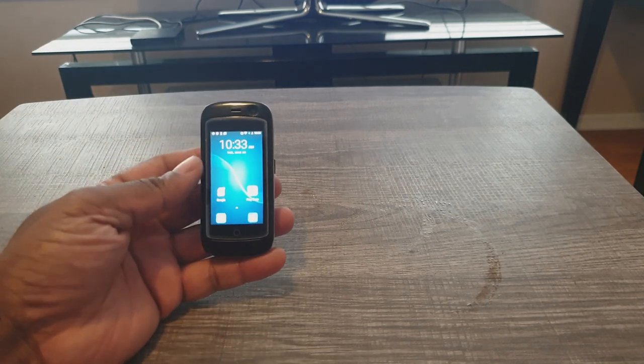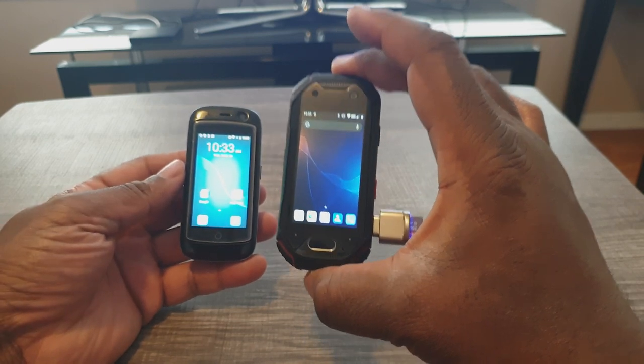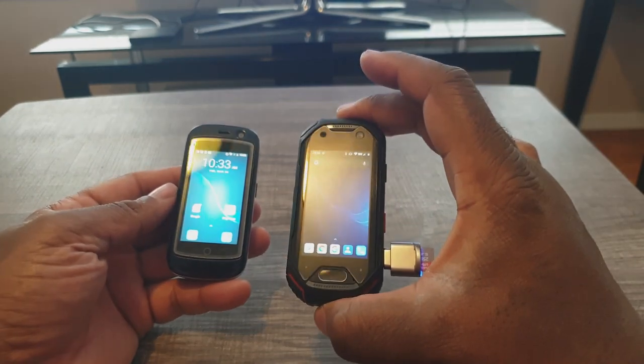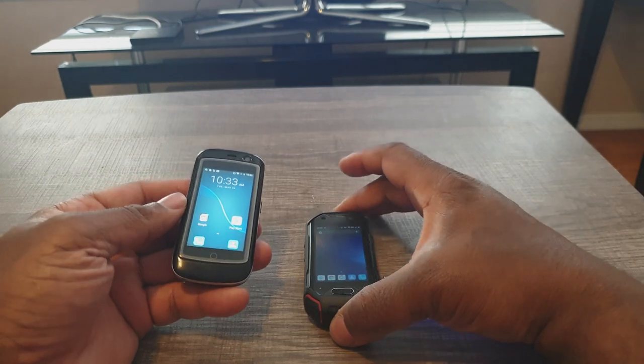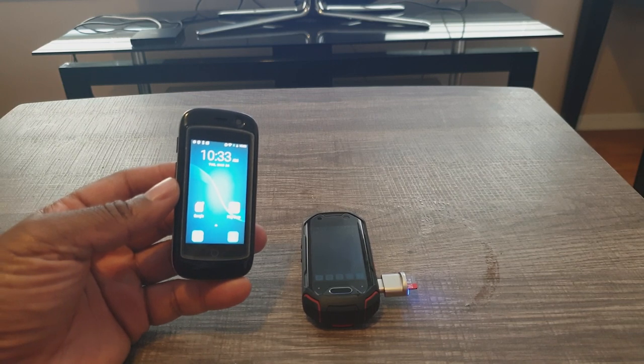Hey everyone, Tech OG here. This video is about two phones that are near and dear to my heart that I've decided to revisit in 2020. The phone company that made these phones is called Unihertz, and the two phones I'm going to talk about are the Unihertz Jelly Pro and the Unihertz Atom.